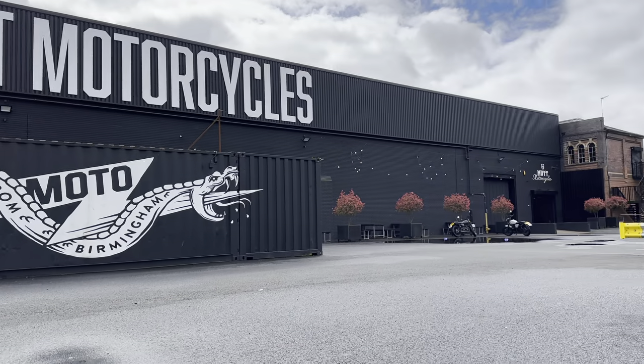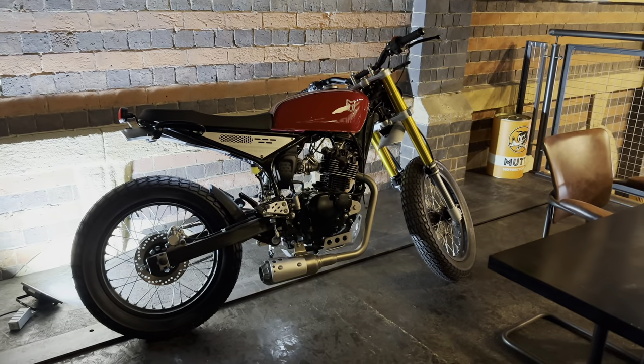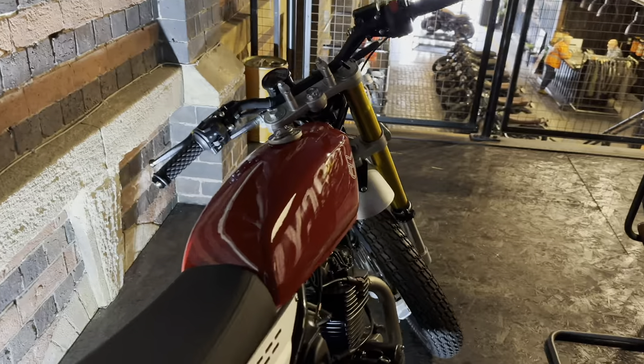Welcome back to another Nomad Scrambler video. Today we've got the Mutt Razorback 125, and where better to test it out than Birmingham — the home of some iconic motorcycle companies of old.